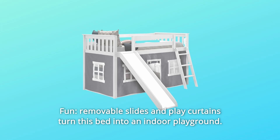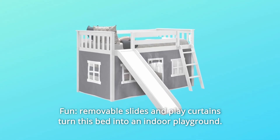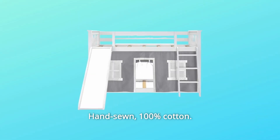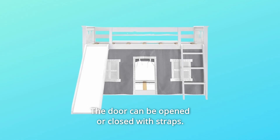Number 3: Fun. Removable slides and play curtains turn this bed into an indoor playground. The curtain easily attaches with Velcro, is hand-sewn, 100% cotton, and the door can be opened or closed with straps.